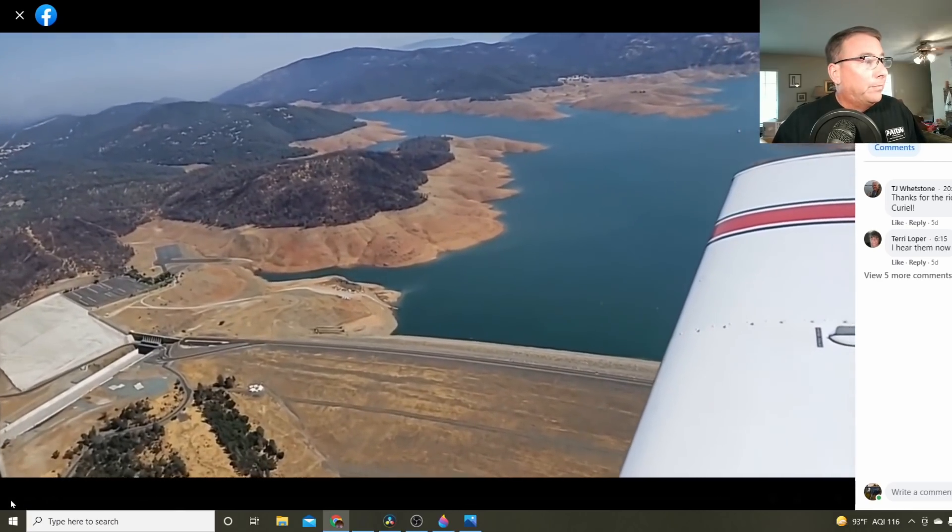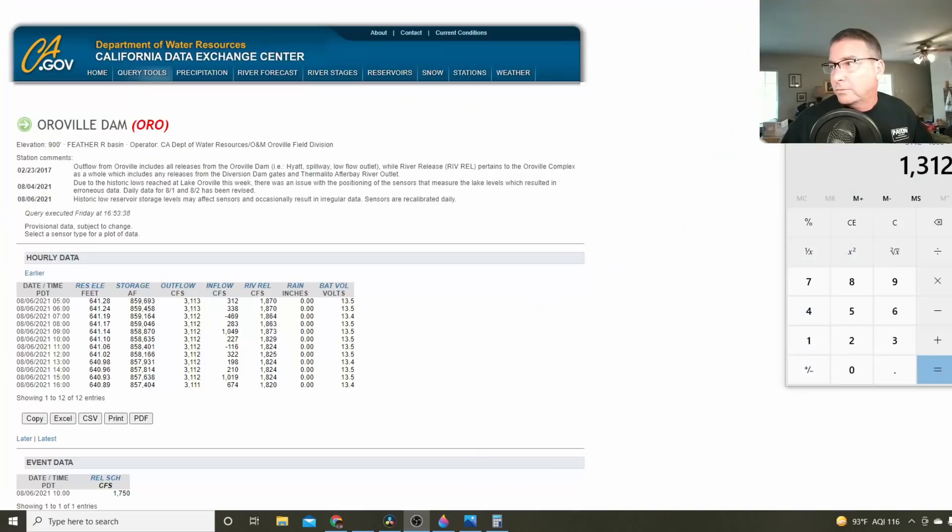So where did the water go? Here's the current situation at Oroville as of August 6th. Reservoir elevation is down to 640 feet. Storage is down to 857,000 acre-feet. Total outflow is 3,111 cubic feet per second. Inflow is very little — sometimes negative when you account for evaporation. River releases are 1,870 CFS.